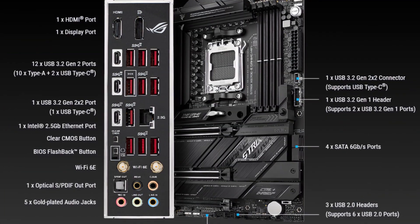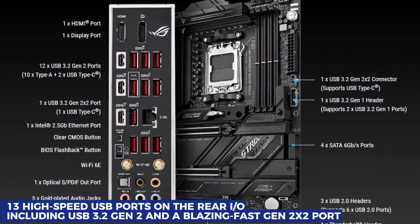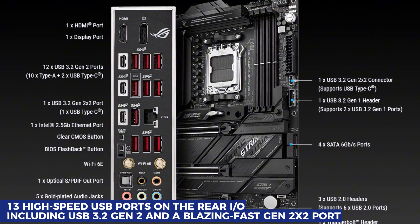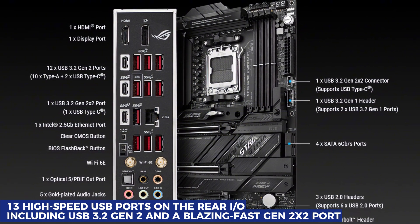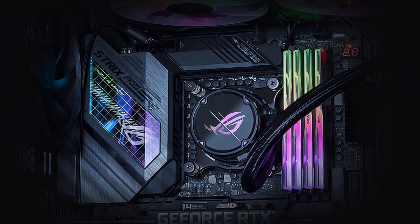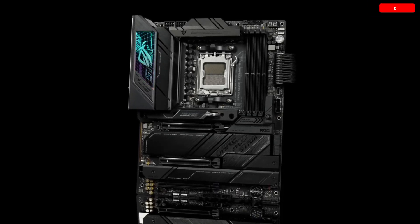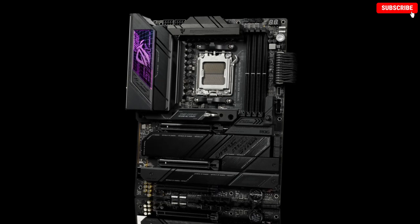When it comes to connectivity, you're covered with 13 high-speed USB ports on the rear I/O, including USB 3.2 Gen 2 and a blazing-fast Gen 2x2 port. The Strix doesn't just perform well — it looks the part too, featuring a sleek all-black design with tasteful RGB accents that blends perfectly into almost any build without being over the top.